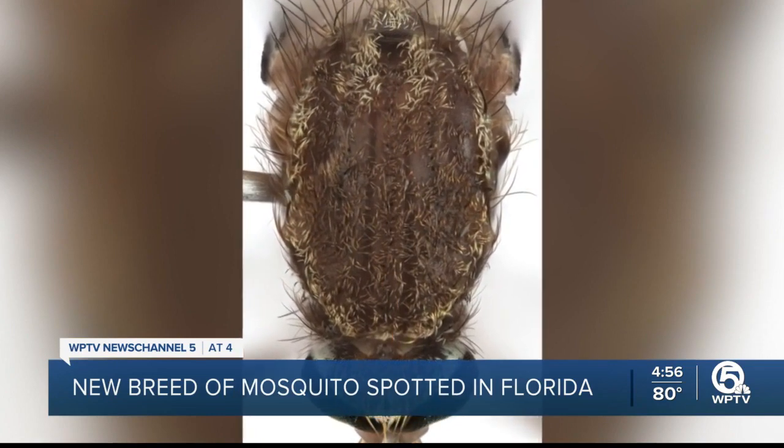Florida is home to about 22 million people and about 90 different types of mosquitoes. Today, local scientists say just in time for rainy season, they have found a new breed of mosquito that we all really should be keeping a close eye on. Up close, it's the stuff of nightmares.